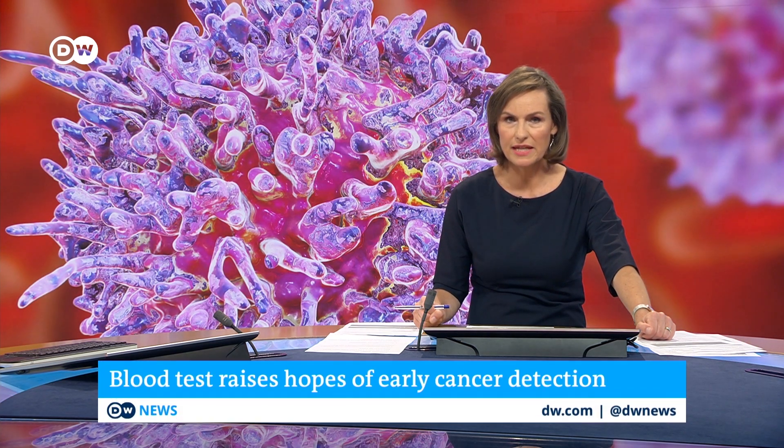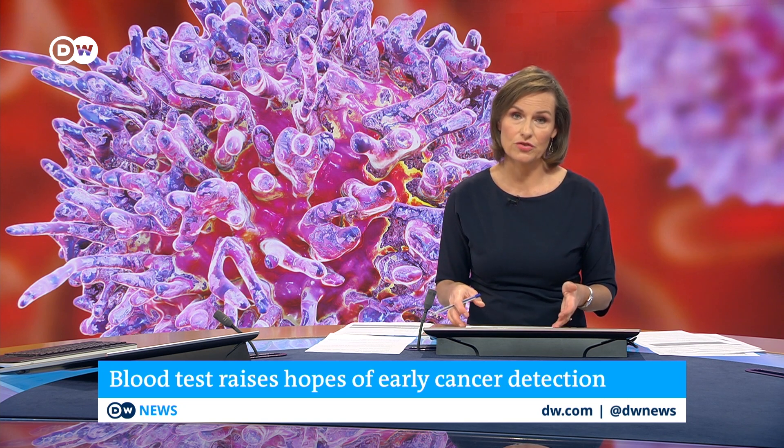A new blood test is raising hopes of detecting many types of cancer long before symptoms appear. Cancer kills around 10 million people worldwide each year, and some types are hard to detect until the advanced stages, when treatment options are then limited.